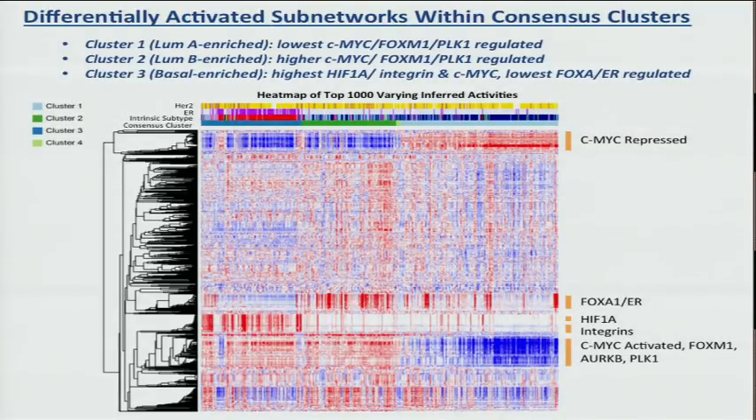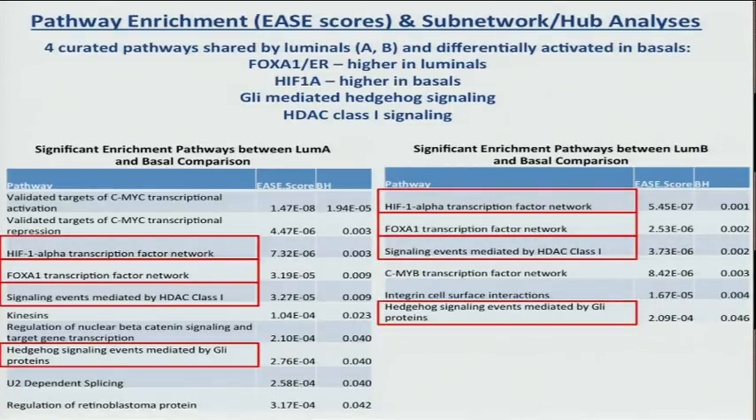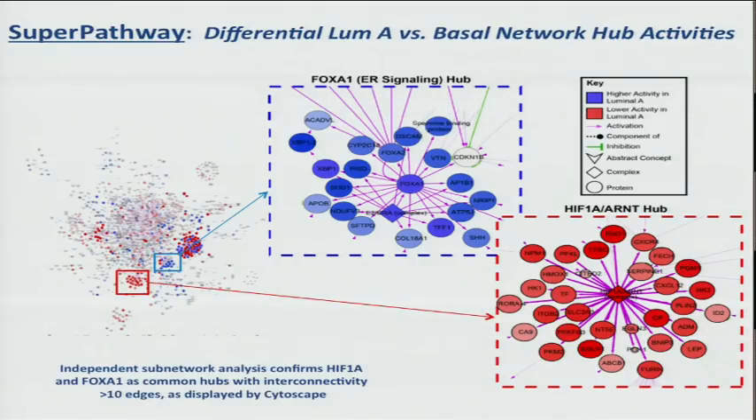The enrichment shown in those three clusters indicates common differences shared by luminal A and B that differentiated them from the basal-like breast cancer. The heat map indicated FOXA1, estrogen receptor, and HIF1-alpha as differentiating features. Pathway enrichment scores also identified hedgehog signaling and HDAC signaling 1 as differentially represented between these luminal and basal subtypes.